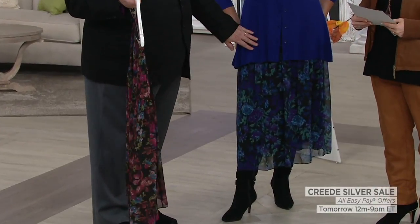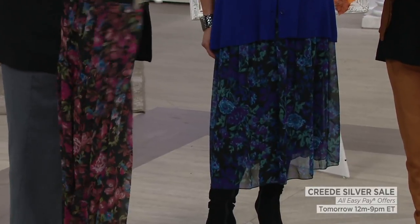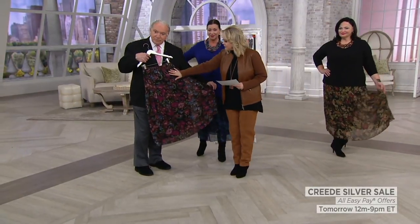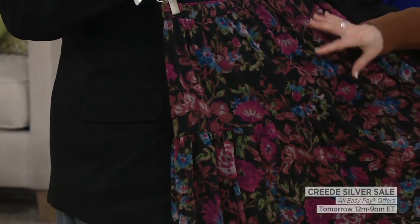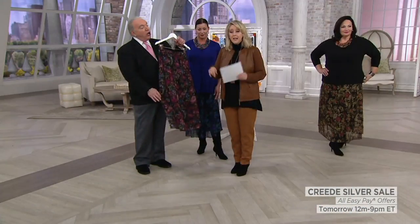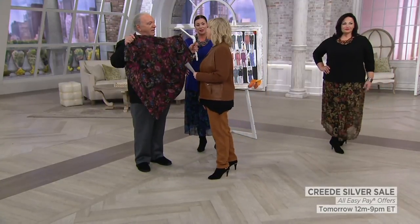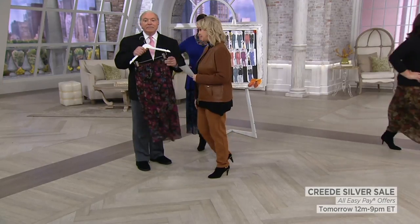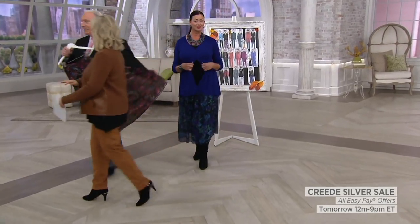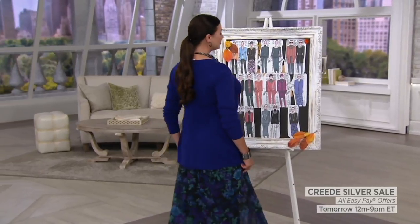Angela has on the swing sweater in dark purple with a black tank and the teal necklace. This one is the black — if you like the maroon, the magentas, those kinds of colors with some of the blues, that's the black one. And you know the embroidered sleeve sweater in black? The colors match perfectly — it looks very custom. By the way, this is machine wash, hang it up to dry.